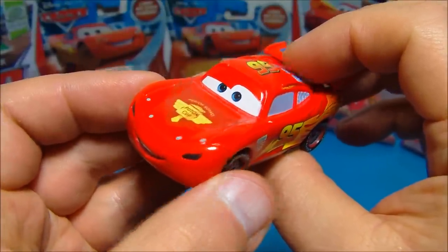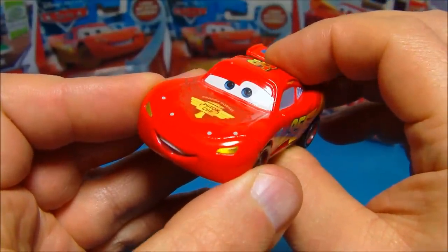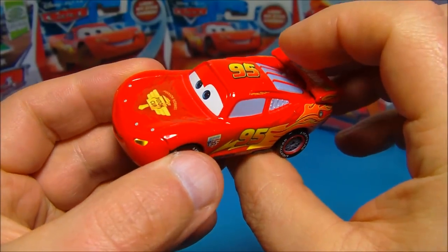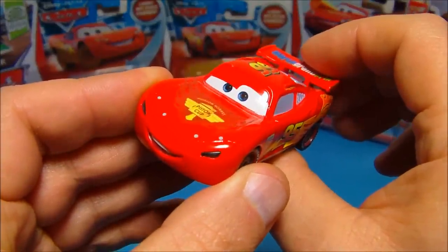And then if you hold down the button for more than three seconds, the headlights will stay on. See there you go — see the headlights lit up. And then if you want to turn them off, all you have to do is hit this button and they'll shut off automatically.